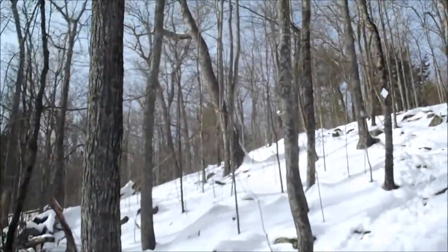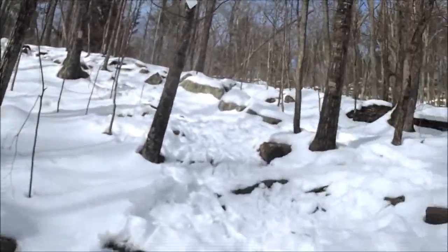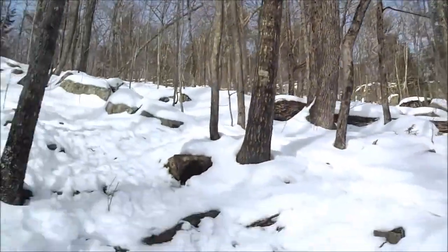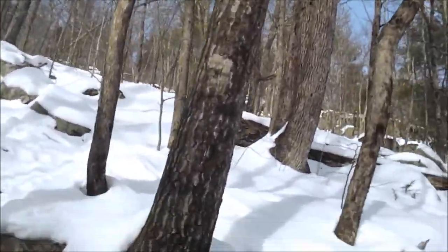We're heading up the south side of North Katakaway Mountain. Getting pretty steep. Luckily, there's only a few short sections to the steep parts, so it shouldn't be that bad.